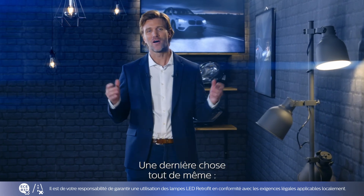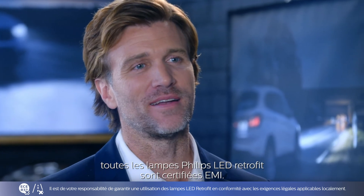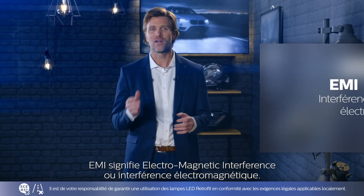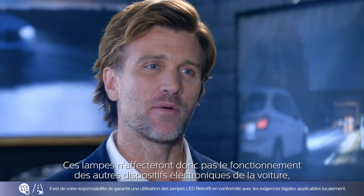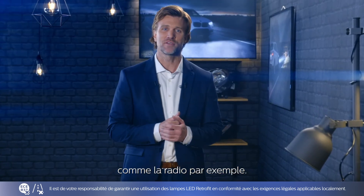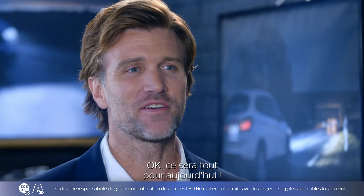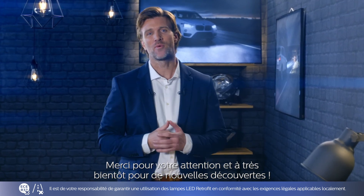One last thing though — all Philips LED Retrofit bulbs are EMI certified. EMI stands for Electromagnetic Interference, meaning they won't affect the functioning of any other electronic devices in the car, such as the radio reception. That's all for today. Thank you for watching, and we'll see you soon leading the way.